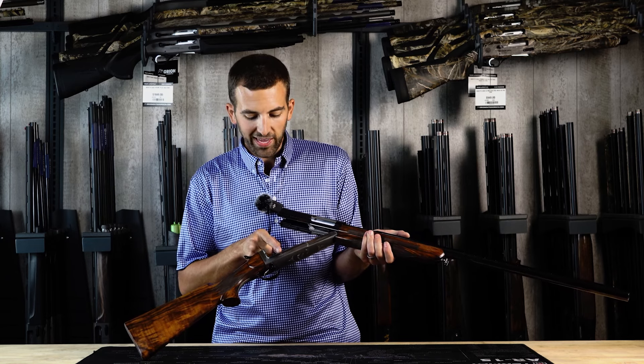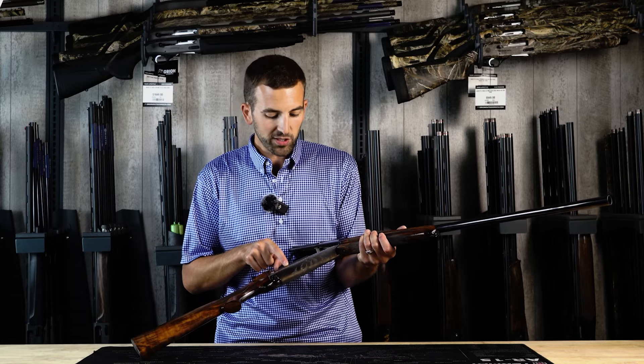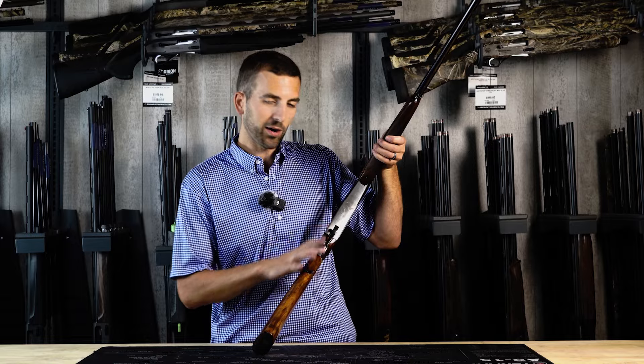This one has some very subtle engraving — Gothic scroll style engraving on the side, very, very subtle — and then a game scene with some more scroll work on the bottom. This game scene happens to be a pair of ducks.